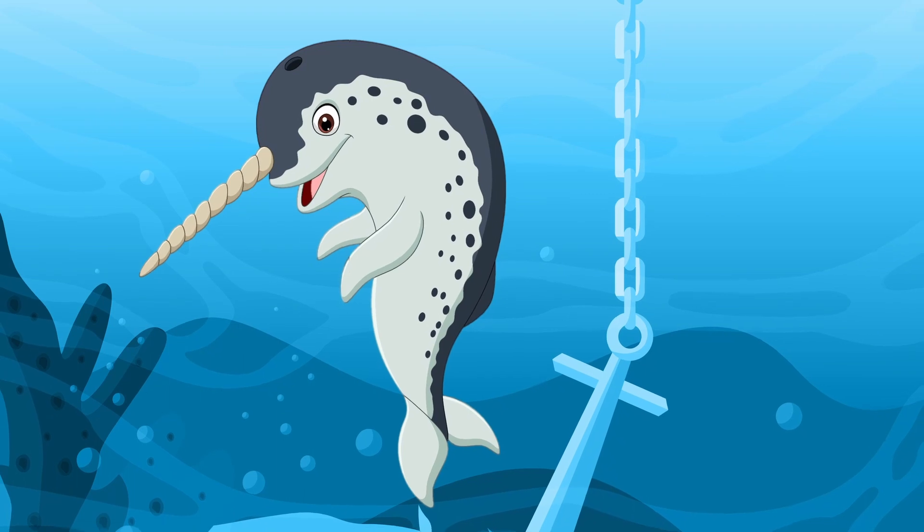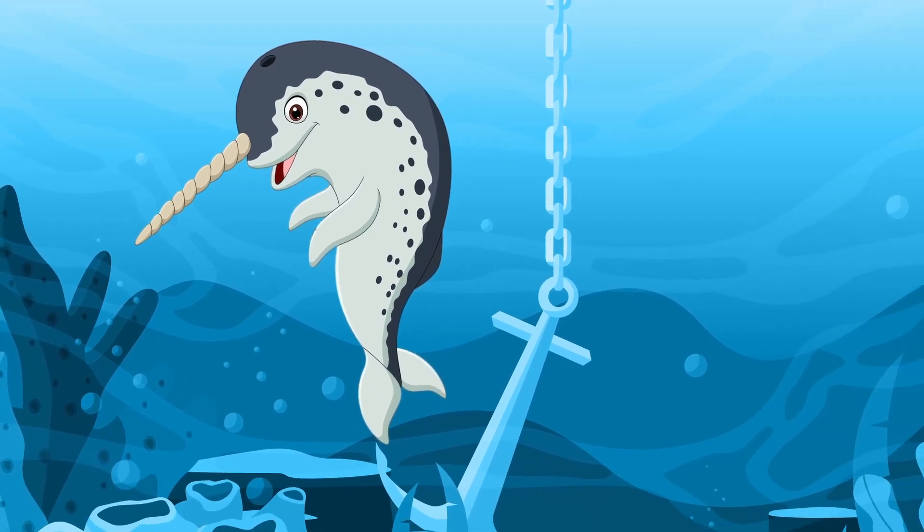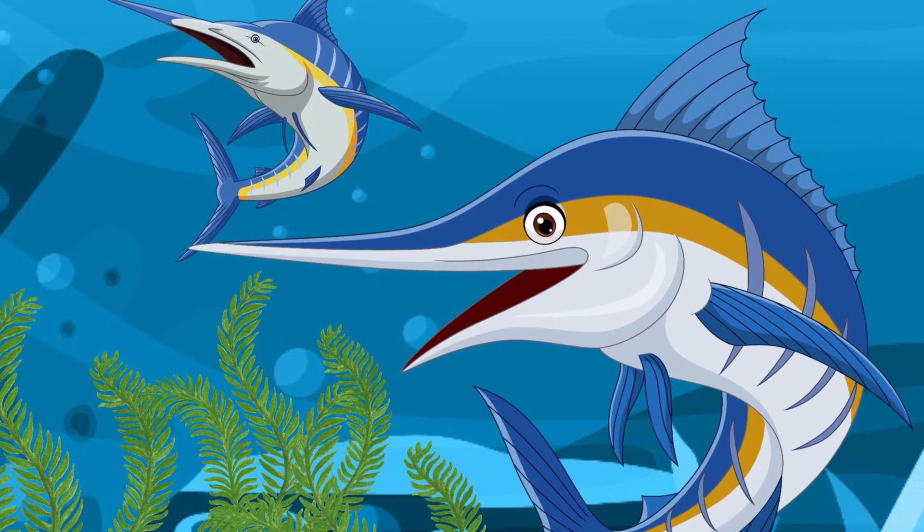This is a narwhal. It has a tusk just like an elephant. These are called marlins. They have a spear-like snout.